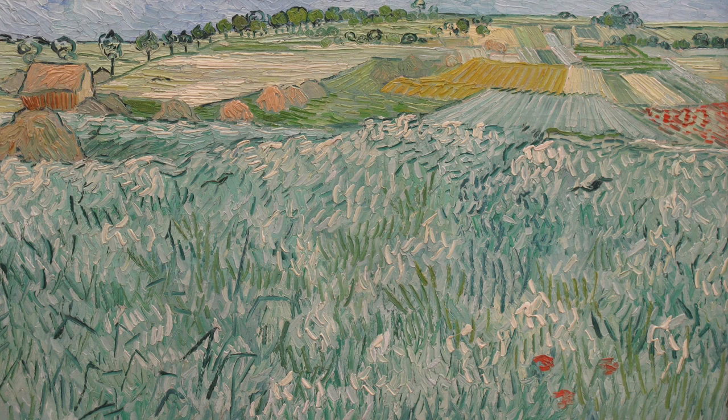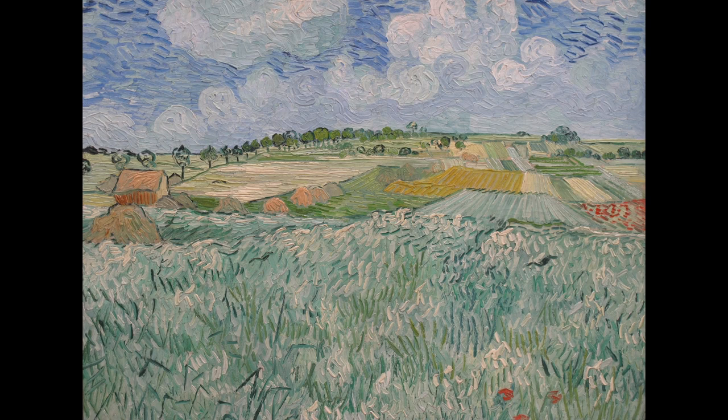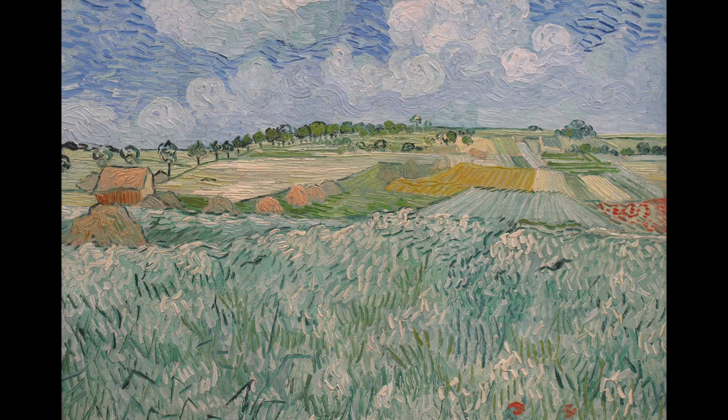Two birds — or are there three or four, you decide — glide low, catching the breeze. The ordered strokes of colour vary as the breeze passes over the vegetation's long stalks, which are swaying in response.